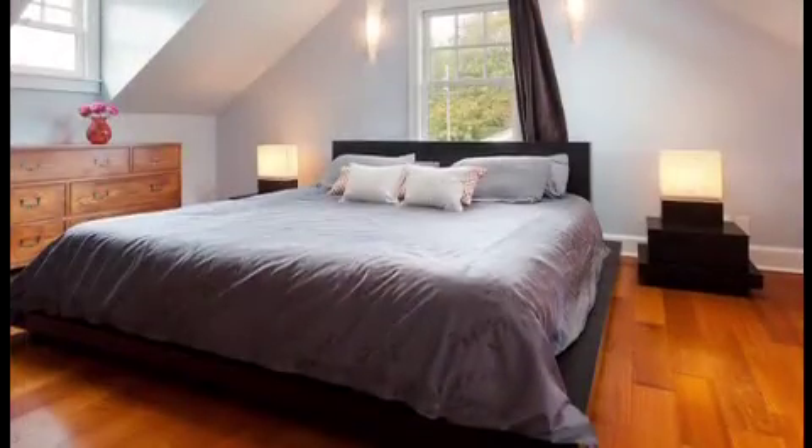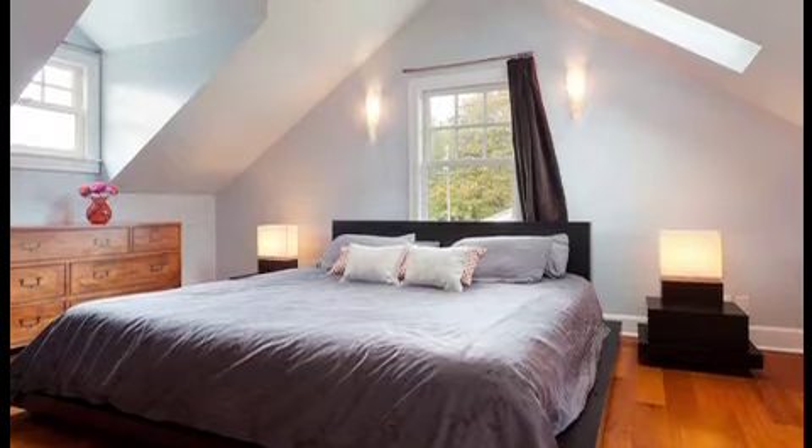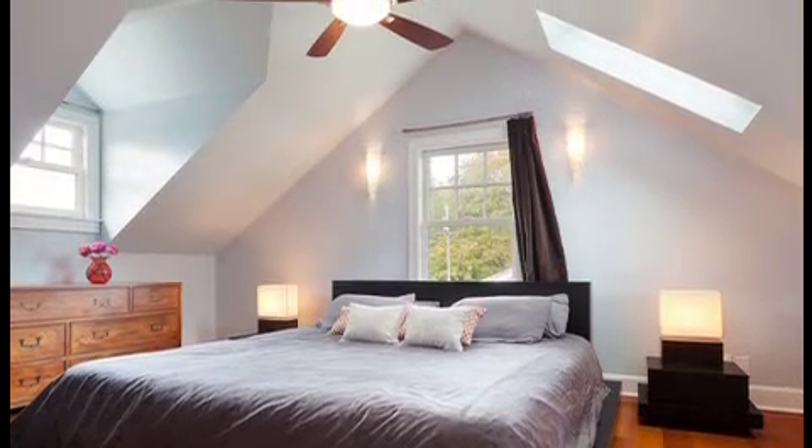How much light will you need? Adding windows to your attic room is essential for safety, fresh air, and natural light. Skylights provide the perfect solution and instantly make your attic appear more spacious.